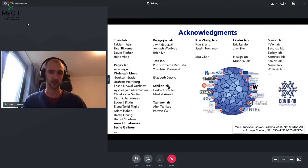Finally, I'd really like to thank all of the huge number of contributors to this study, highlighting specifically Christoph Moos from the Regev Lab at the Broad Institute, who is my co-coordinator on this project. A lot of the figures come from Anna and Leslie, graphic designers at the Broad, who did a fantastic job, and Lisa, who greatly helped especially with the processing.